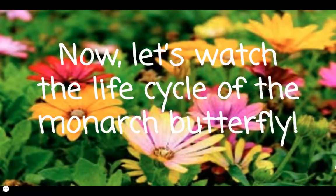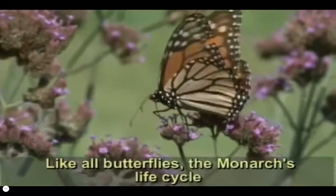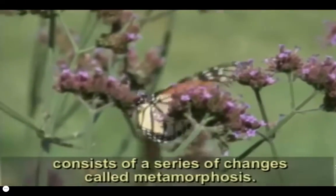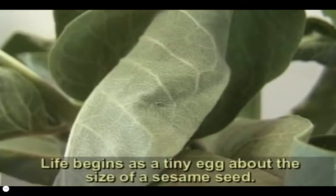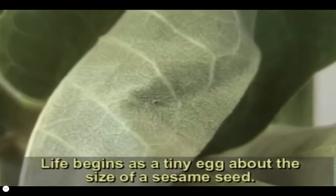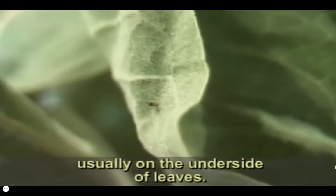Now, let's watch the life cycle of the monarch butterfly. Like all butterflies, the monarch's life cycle consists of a series of changes called metamorphosis. Life begins as a tiny egg about the size of a sesame seed. The female monarch lays hundreds of such eggs, usually on the underside of leaves.